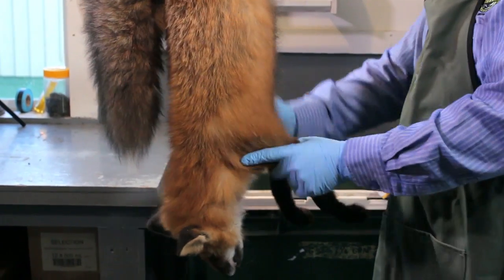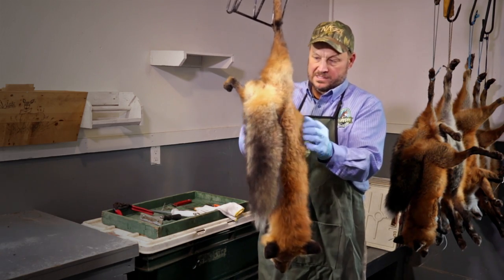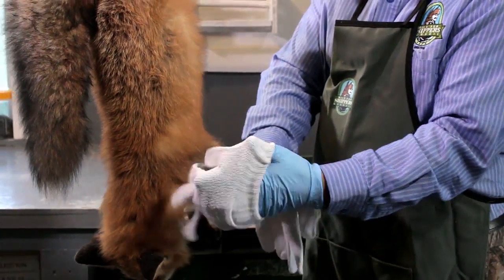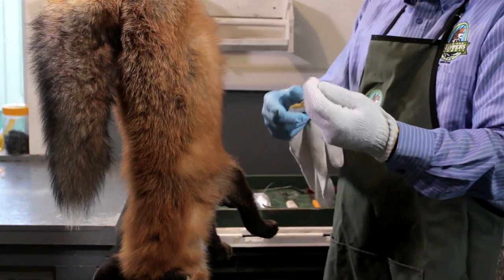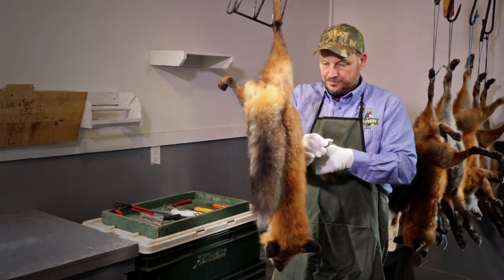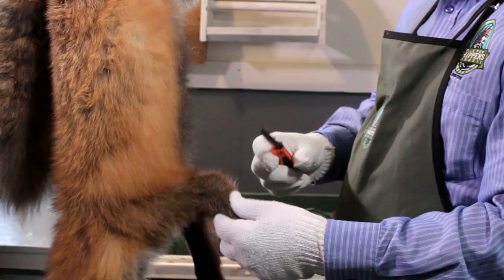A little brushing helps, but it'll be more important before we flesh and board the fox. One trick is to cover your surgical gloves with a really cheap or very thin wool glove. That's going to give you a lot more grip when you're pulling on the skin, keep your hands warmer in a cold skinning shed, and you can use it almost like a paper towel. Now I'm ready to start skinning.